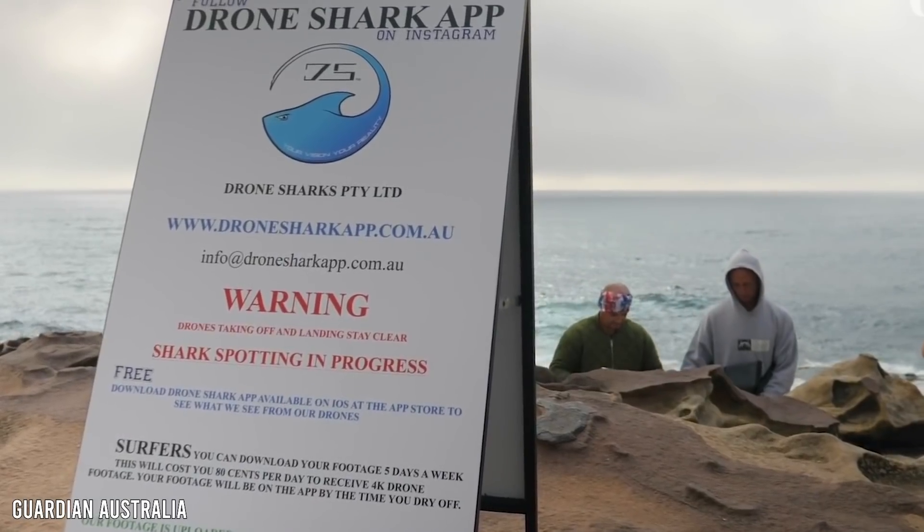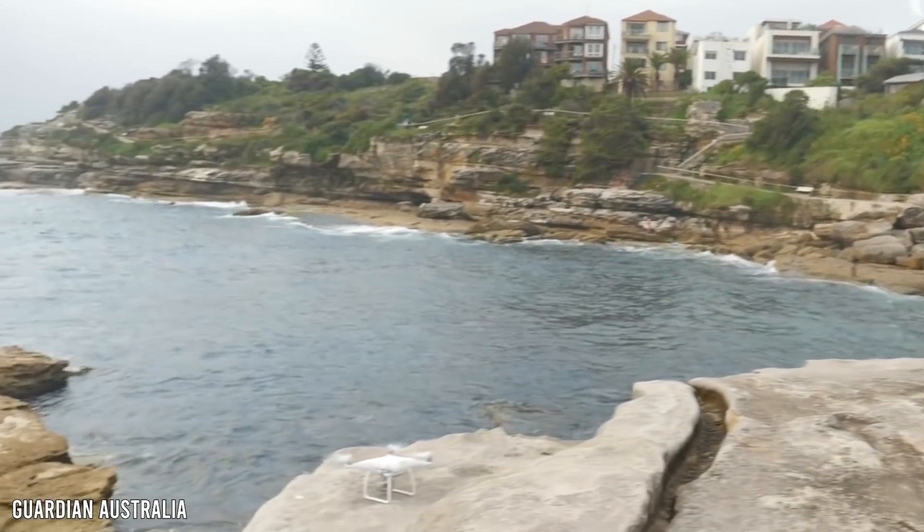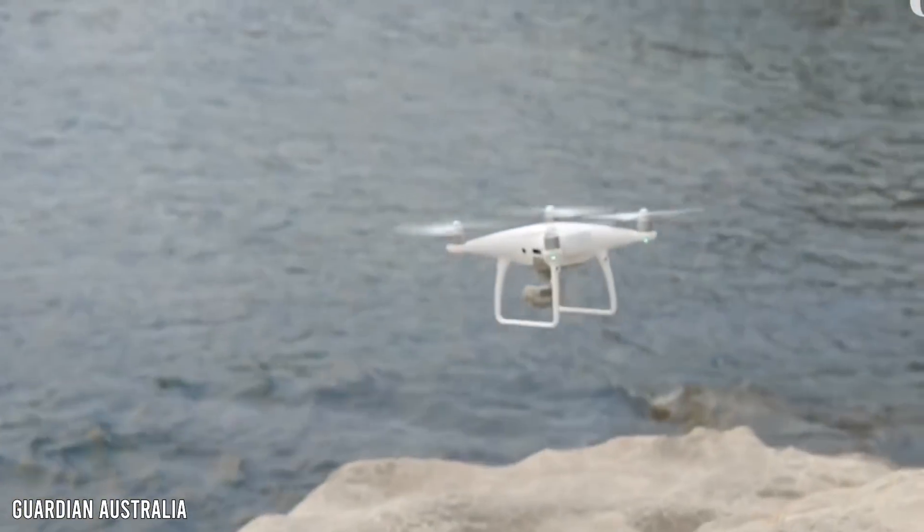With success stories such as this one, lifeguards have been conducting a number of tests using drones on the American east coast and in other countries as well.